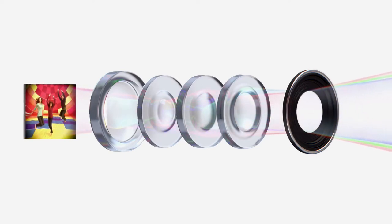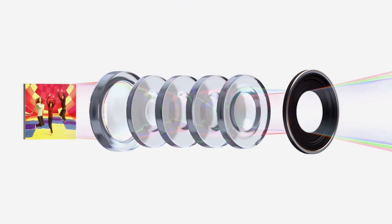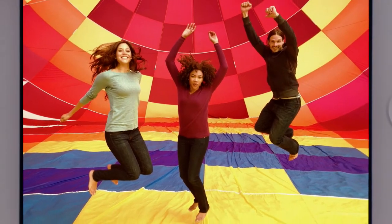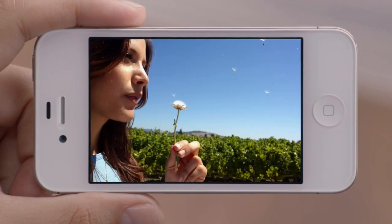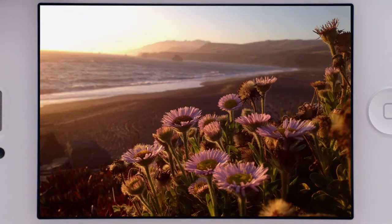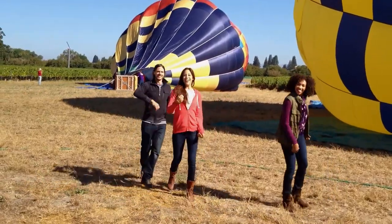We increased the size of the aperture to let more light in. We added a fifth lens, which gives you a sharper image overall. And the new sensor is designed to capture more light within each pixel, so you get far sharper photos with more detail and more accurate color. When you see the quality of the photos you get from this camera, it's hard to believe they came from a mobile phone.